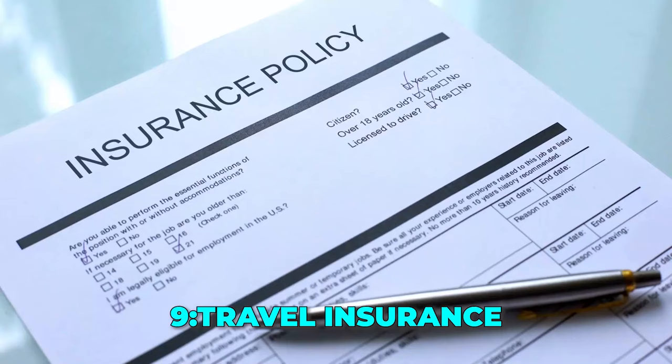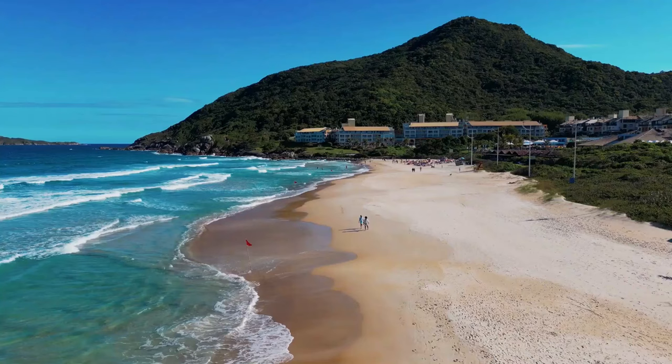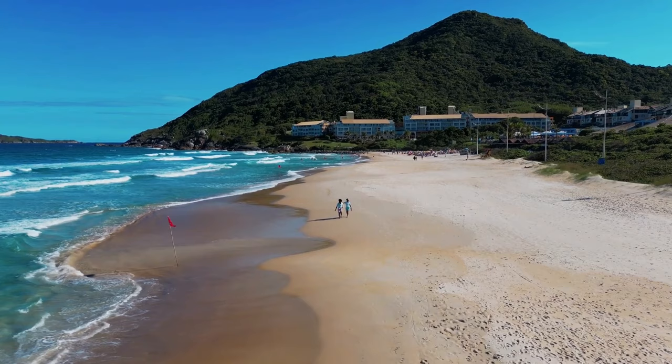Tip 9: Travel insurance. Consider purchasing travel insurance. While it's an additional cost, it provides peace of mind by covering a wide range of unexpected situations that may arise during your trip.